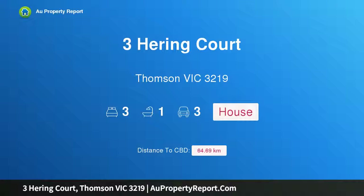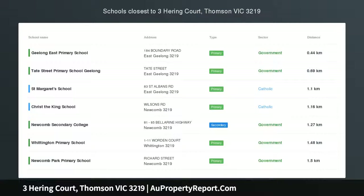Hi, I am glad to introduce Property Free Herring Court, Thomson Victoria, 3219 — a great start.